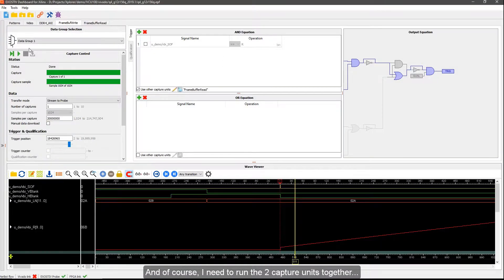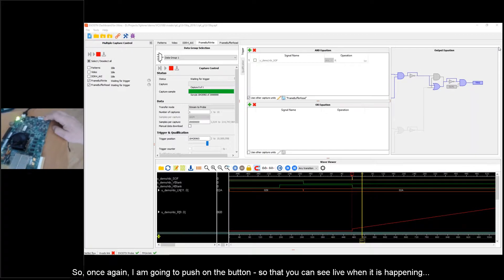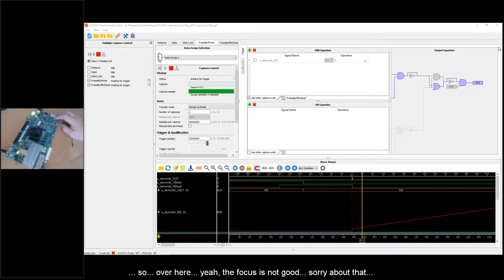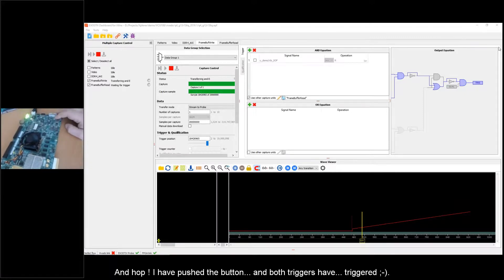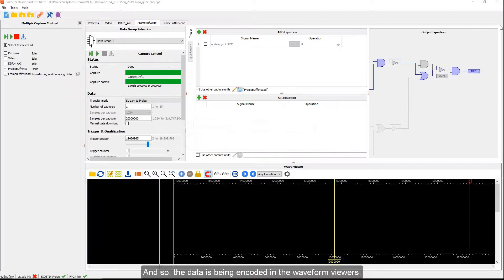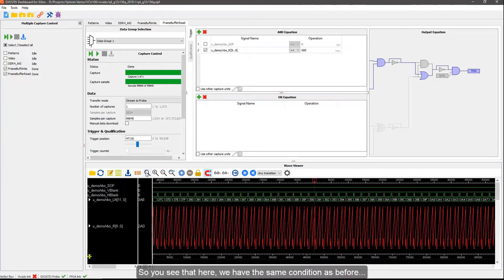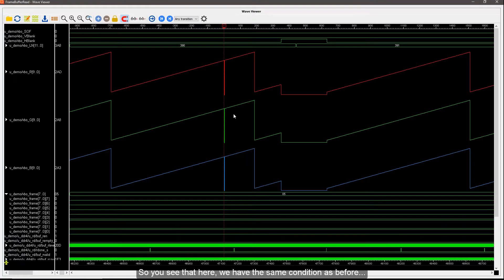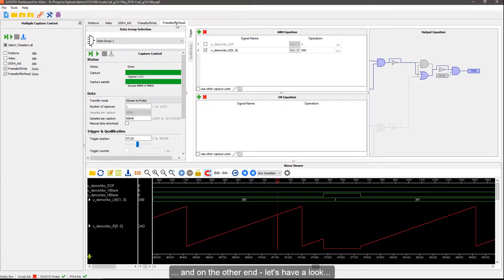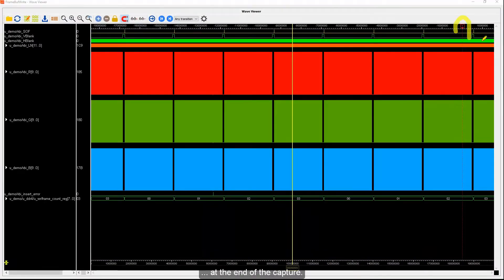I need to run both capture units together. Arming the trigger — both capture units are now waiting for the event. Once again I push the button so you can see it happen live. I push the button, and both triggers have fired. The data is being encoded in the waveform viewers. Now we have the results — on one side we have the same condition confirming the bug was detected.